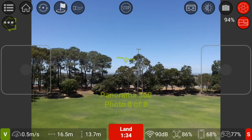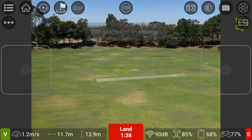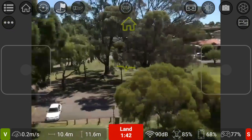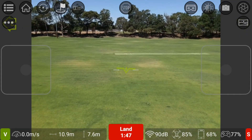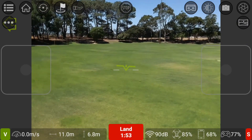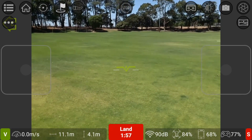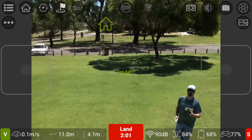All right, that's the last picture — let's bring it down. Pretty windy up there guys. I'll bring the Mi repeater out with me on the field here. There I am — got the Mi repeater on me.